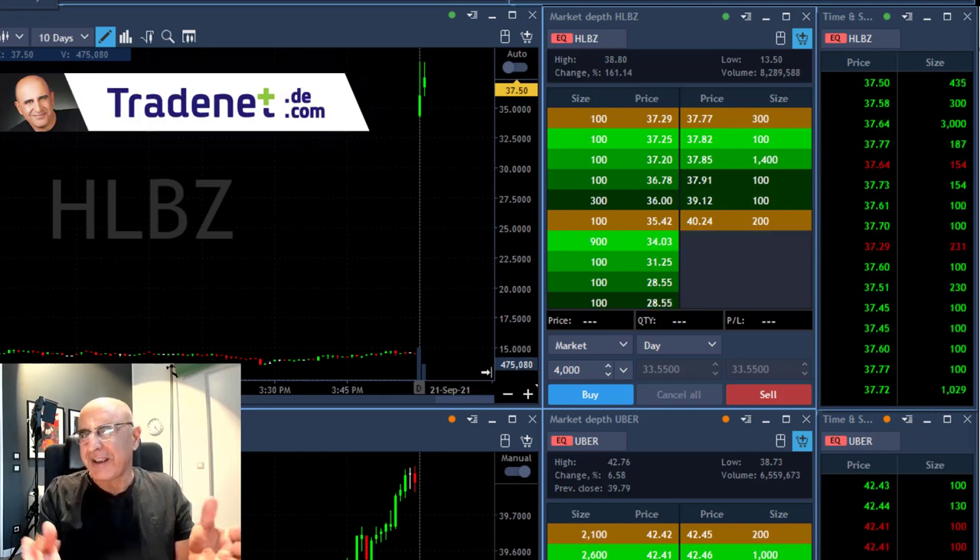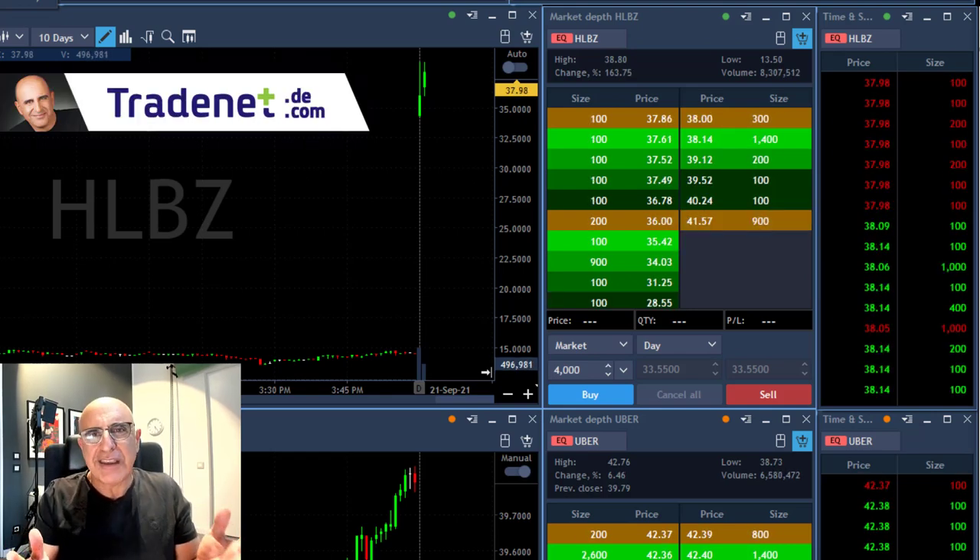Hi traders, short recap of my trading session. Today take a look at HLBZ. I feel like a kid in a candy store.